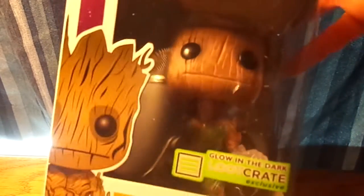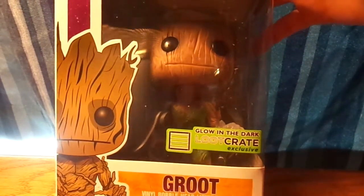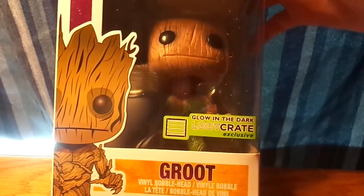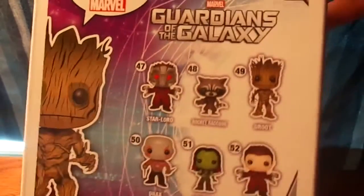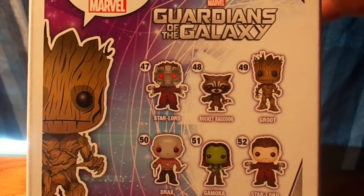This month I knew we were going to get a Funko figurine, and I happened to get probably the best one, or one of the best ones. I got Groot Glow in the Dark, a Loot Crate exclusive. So he glows in the dark — his hand glows, which is pretty awesome. I might open this and just take it out, but that's pretty awesome.